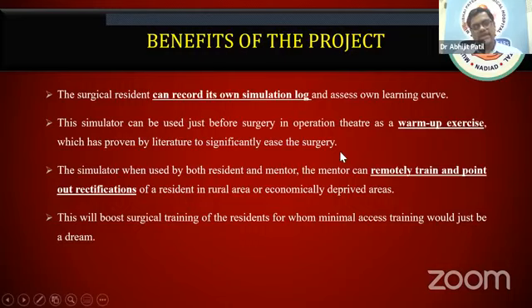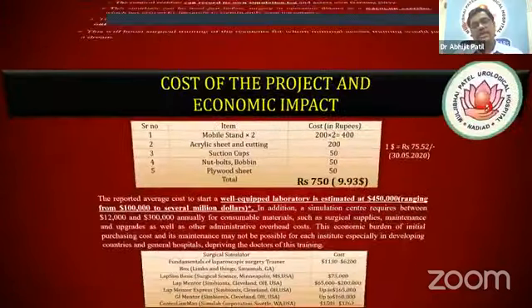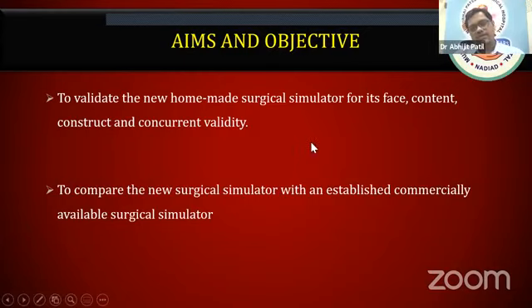The simulator can be used by both the resident and mentor, and will be especially useful in rural or economically challenged areas. This will boost surgical training of residents in minimal access surgery. The components of the device cost hardly 750 rupees, around $10, while commercially available endotrainers are very costly, require purchase and maintenance — a huge cost, especially for a developing country. We tried to evaluate it against commercial endotrainers to prove its validity, because any innovation without validation is just one's own thought.